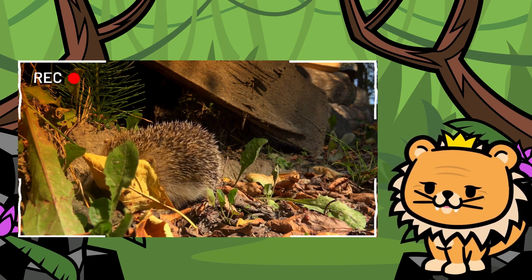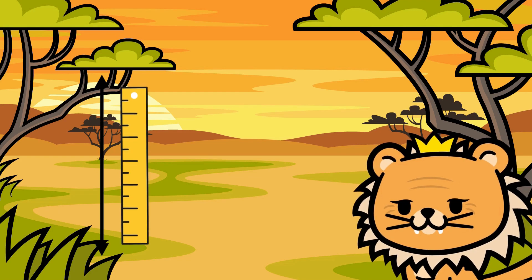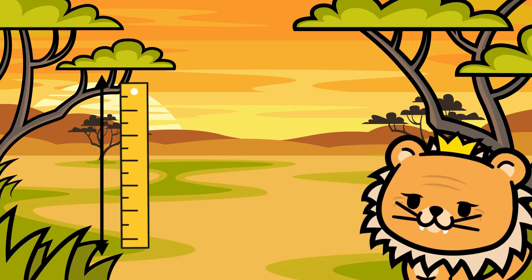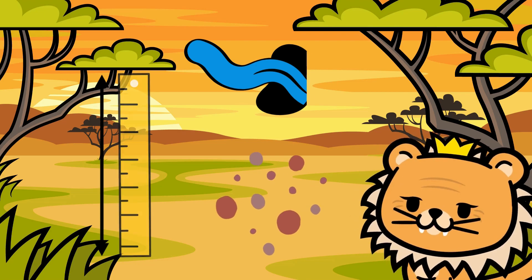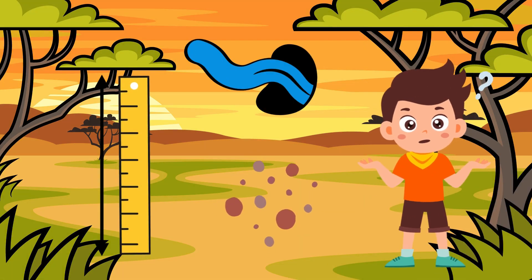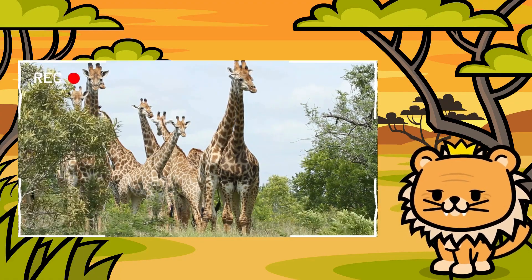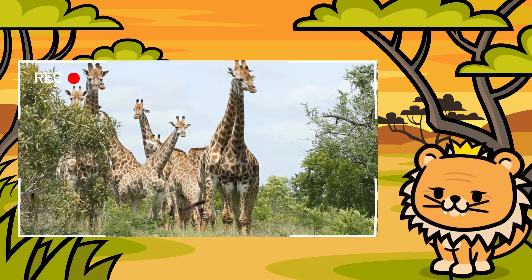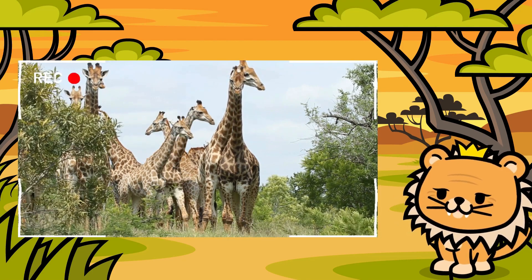Let's keep the excitement going and discover our next friend. Our next friend has a very long neck that allows it to reach the tallest leaves on trees. It has unique spots and a long, blue tongue. Can you guess who it is? Yes! It's the elegant giraffe. It always amazes us with its beauty and grace as it walks through the savannah.